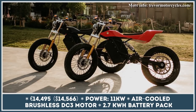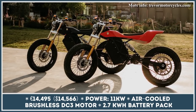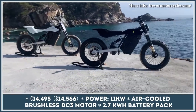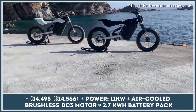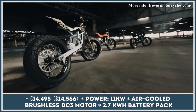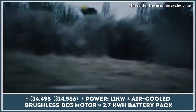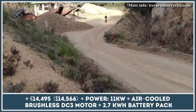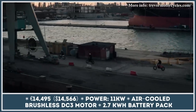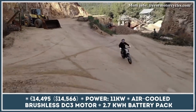The same Belgian motorcycle professionals who gave the world an amazing Street Fighter version of the Cirolo Superbike are returning with a new adventure-oriented project. The Trevor DTRE Stella is a reimagining of a vintage flat tracker with a modern trellis frame and ABS body panels. It weighs 222 pounds, including a 2.7-kilowatt-hour battery pack that stores around 62 miles of range in an urban riding cycle.